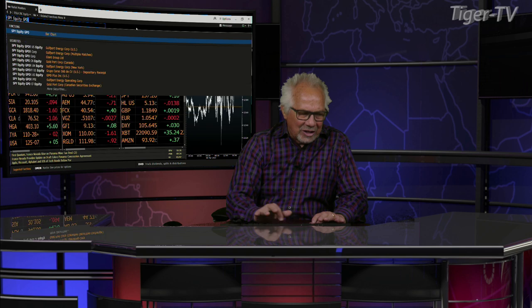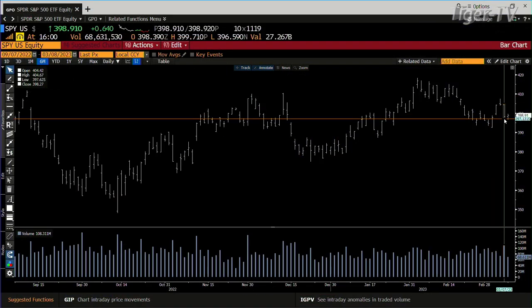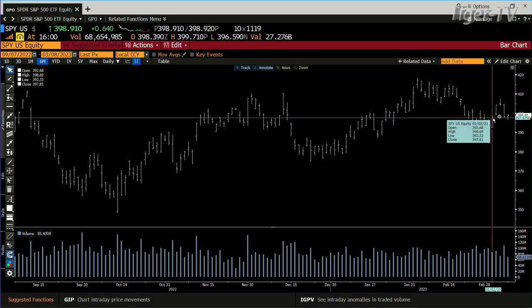Let's get over and take a look at the SPY, folks. You get a sideways move out here today with volume — this is building cause for lower price. We did 68 million shares, coming against basically 85 million. But you get a sideways move. That's all this is.